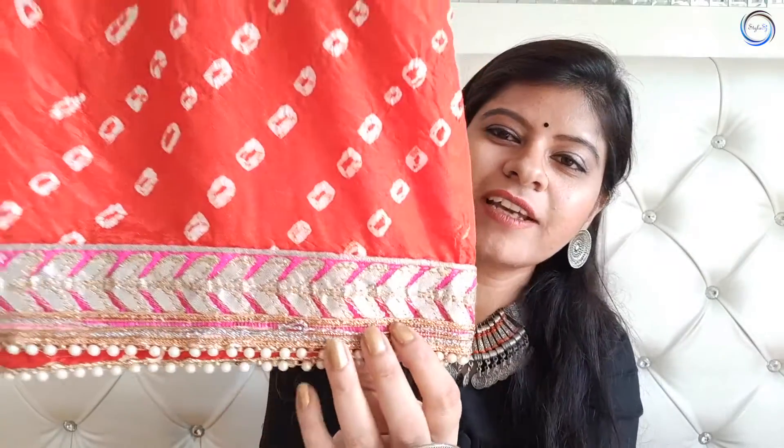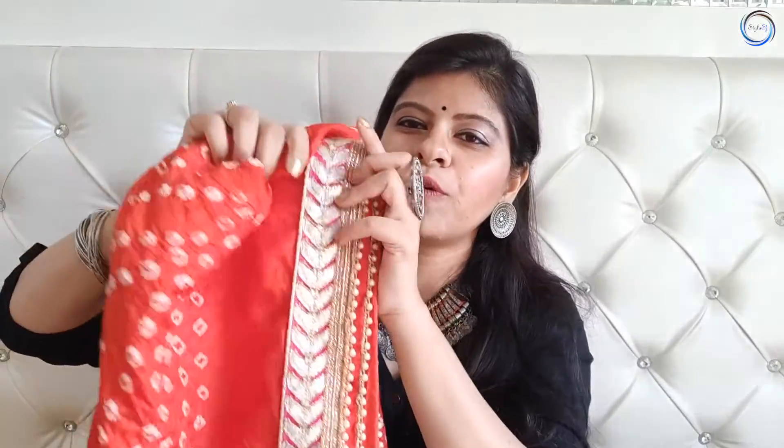Next है guys एक beautiful Rajasthani Bandhani dupatta। यह बहुत अच्छा लगता है, मेरे पास यह orange color में है। इसका border बहुत beautiful है। यह किसी भी पूजा, function या Karva Chauth किसी में भी आप इस्तेमाल कर सकते हैं। यह बहुत versatile है। मैंने इसे Jaipur से buy किया था पर आप इसे online भी देख सकते हैं, यह 550 से 600 की range में easily available है।